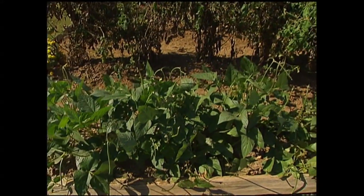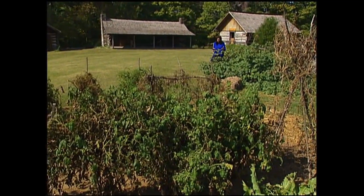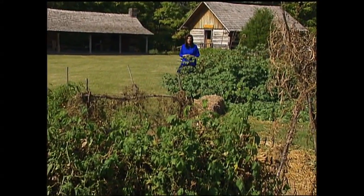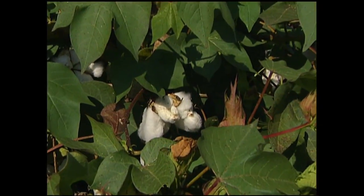The Ag Center isn't just indoors, it's outdoors as well, as you can see from this garden. It's called an heirloom garden where they grow vegetables that have been handed down from generation to generation, like Brandywine tomatoes or bullnose peppers. And they also grow cotton, and you can see the cotton in every stage of its growth.